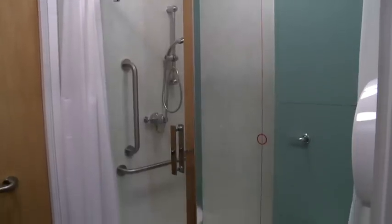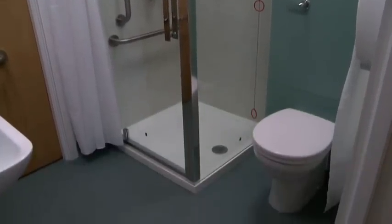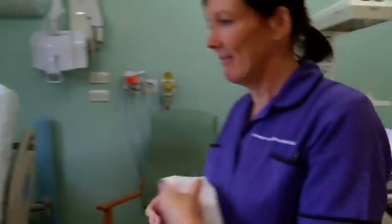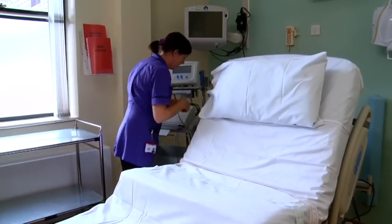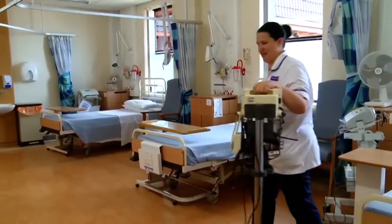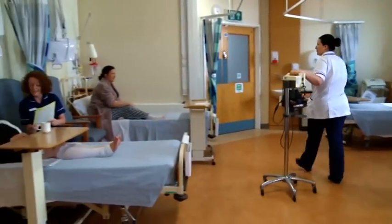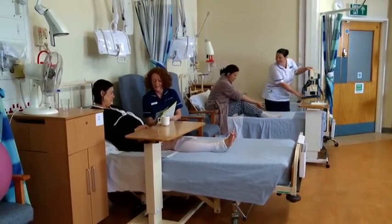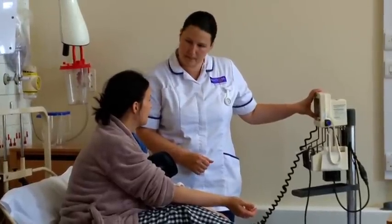All of our rooms have ensuite facilities, which is great for mums and great for privacy. We also have eight high-risk rooms for mums that have had some complications in the pregnancy or just need closer monitoring while they're in labour. If you're coming into hospital to have your labour induced, we have a specially designed induction of labour bay for those mums, and they can have one birth partner staying with them at that time. We restrict it to one simply because we haven't got the space, but when you come in in established labour you can actually have up to two birth partners with you at all times.